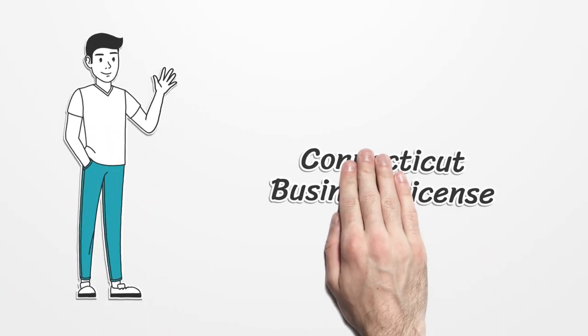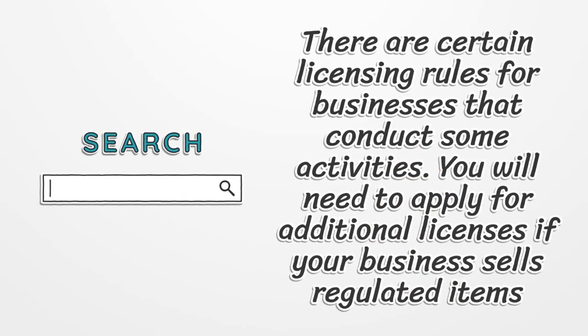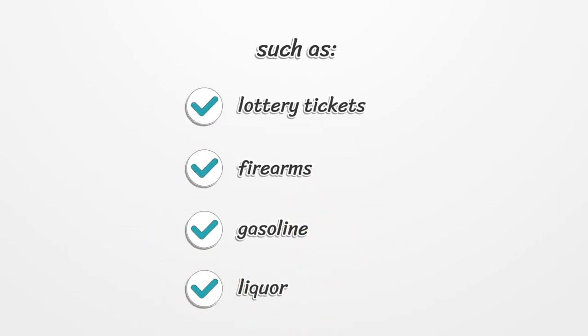Connecticut Business License. There are certain licensing rules for businesses that conduct some activities. You will need to apply for additional licenses if your business sells regulated items such as lottery tickets, firearms, gasoline, or liquor.